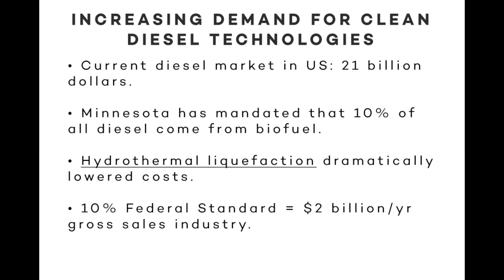There's a growing need for clean diesel in the $21 billion a year diesel industry. Some forward-looking states have started mandating a 10% biofuel content for diesel fuel. There have been some major advances in biofuel refinement that have lowered costs, and if standards were to arise among a number of states for biofuel content, this could quickly grow into a very large industry.